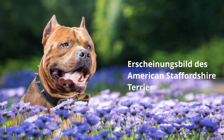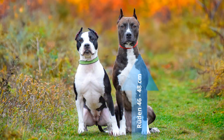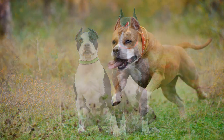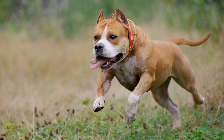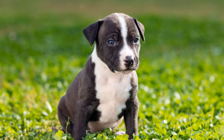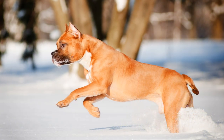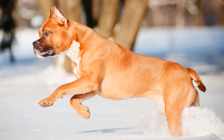Erscheinungsbild des American Staffordshire Terrier. Mit einer Widerristhöhe zwischen 46 und 48 cm beim Rüden und 43 bis 46 cm bei der Hündin sowie einem Gewicht von 18 bis 23 kg kann man den American Stafford als kompakten Hund bezeichnen. Dabei hat er eine Lebenserwartung von 10 bis 14 Jahren. Das Fell dieser Rassehunde ist kurz, dicht und glänzend. Laut Vorgabe soll es sich steif anfühlen. Farblich gesehen ist jede Farbe erlaubt, von einfarbig bis zu gefleckt oder mehrfarbig.